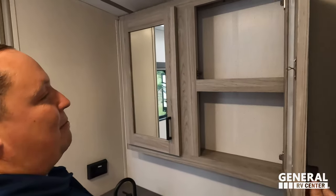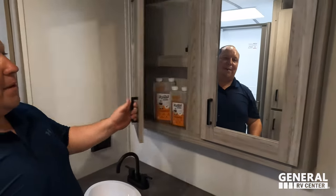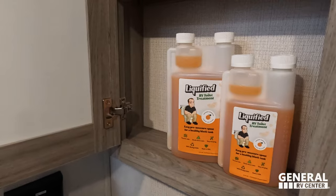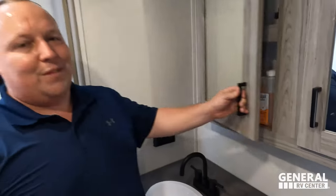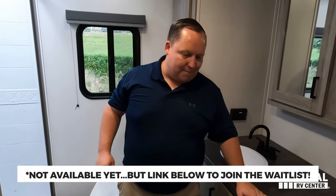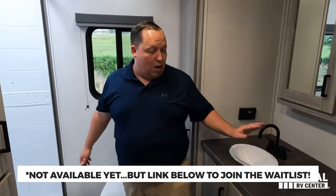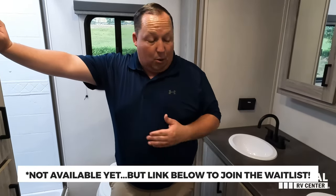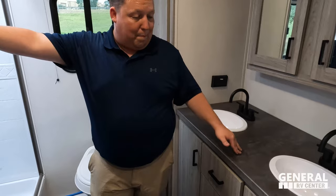There's a medicine cabinet — a great place to store Liquify, their new RV toilet treatment available on Amazon. And this bathroom is honestly better than Will's fifth wheel. That's the review — now let's get into the three things we love and three things we dislike.